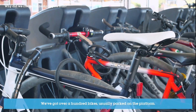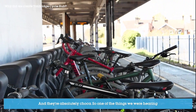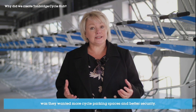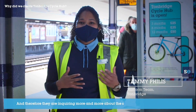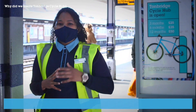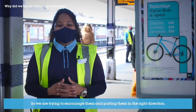The whole thing with Tunbridge is it's a commuter town. We've got over 100 bikes usually parked on the platform and they're absolutely chocker. One of the things we were hearing was that people wanted more cycle parking spaces and better security. We're finding more and more people are trying to use their bicycles to commute to the station and inquiring about the secure nature of bike racks here as well as the cycle hubs. So we are trying to encourage them and point them in the right direction.